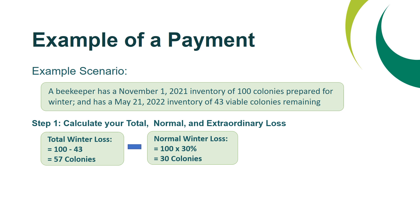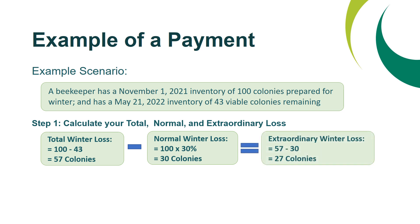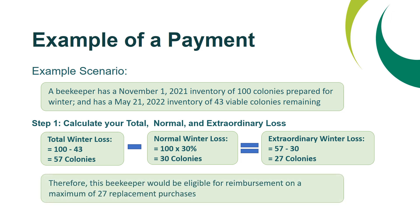If you subtract your normal winter loss — which is 30% of 100, or 30 colonies — from your total winter loss of 57, this gives you your extraordinary winter loss of 57 minus 30, or 27 colonies. Therefore, in this example, this beekeeper would be eligible for reimbursement on a maximum of 27 replacement purchases.